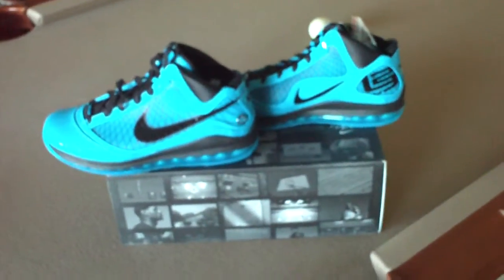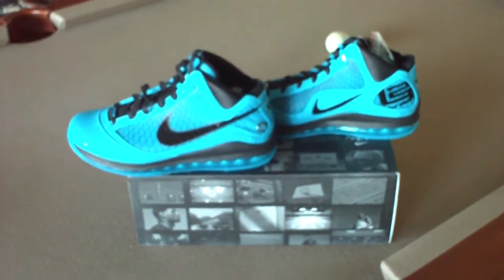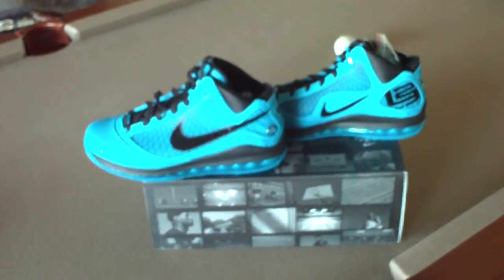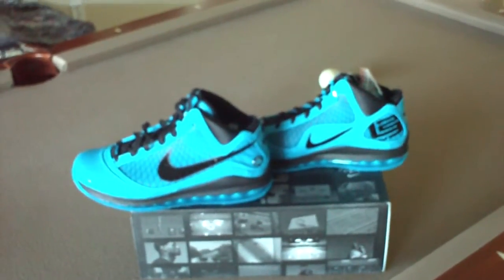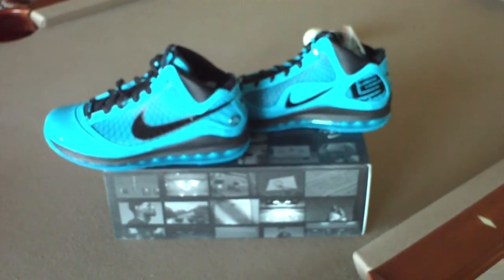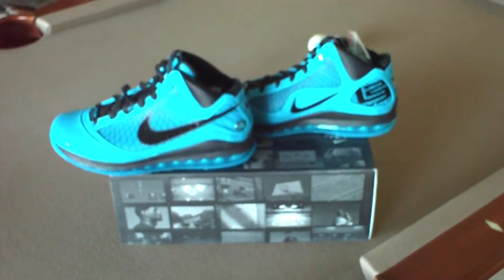So they're pretty sweet looking shoes. I'm excited about them. I just wanted to show them off and show how badass they are. Comment away if you like them or not. I know the blue is kind of a crazy color, but that's the color scheme that matched up with his uniform in the All-Star game. I'm not going to wear them unless I really am going to play hoops, which is not very often. I bought them as a collector's item. Thanks for watching, we'll see you next time. Bye-bye.